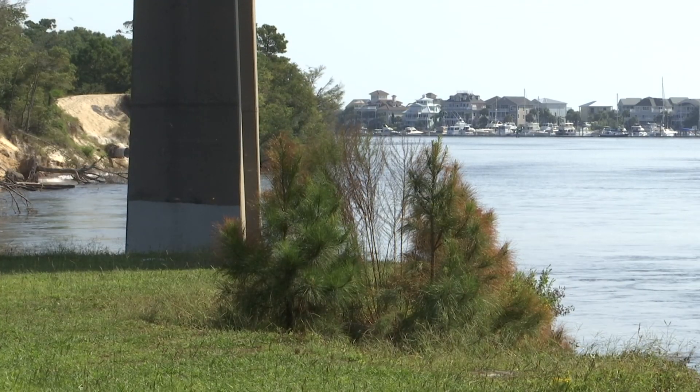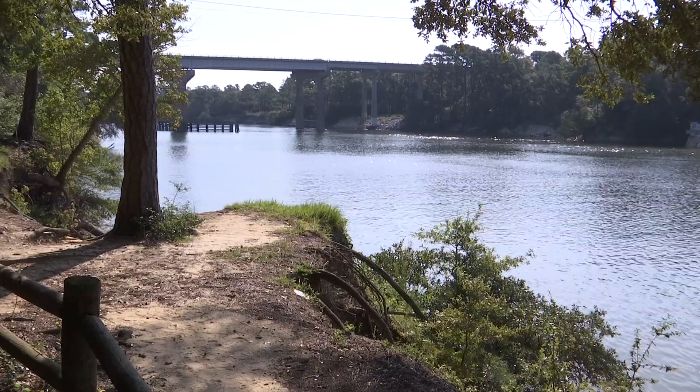The banks will be a lot safer to fish off of. I think it's great — anything they can do with erosion problems for Pleasure Island is great. In Carolina Beach, Brandon Shope, Spectrum News.